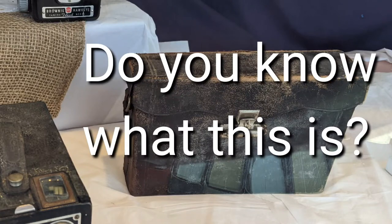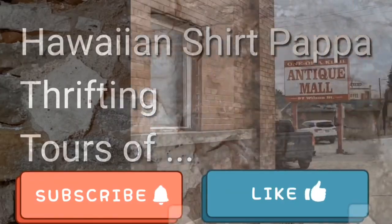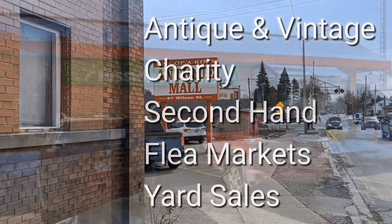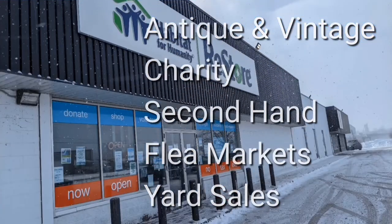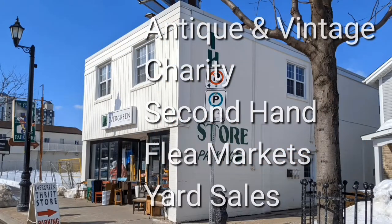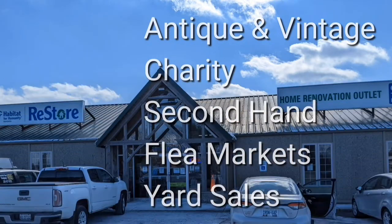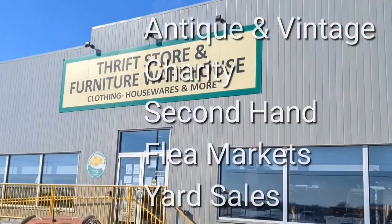Do you know what this black cube is? Welcome, I'm Hawaiian Shirt Papa. Sometimes with others I visit a variety of antique, vintage and thrift shops within southern Ontario. Sometimes we don't get anything. Come tour with me vicariously.